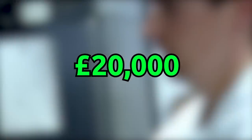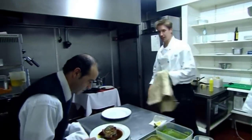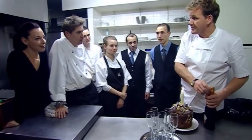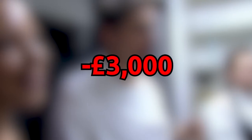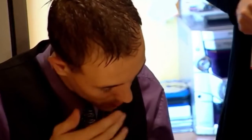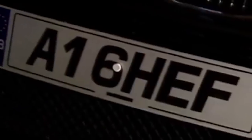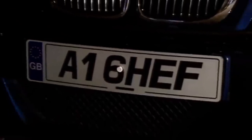Post Kitchen Nightmares, the owner reported that he was able to clear £20,000 off of his debt and finally started paying himself for the first time ever. He also mentioned to the press that he was making close to £4,000 a week and was making a profit. Although, after only two months, this dropped down by £3,000 and Scott was forced to file for bankruptcy. La Lanterna shut down close to 10 weeks after the episode aired in July of 2005 and the building was put up for sale.